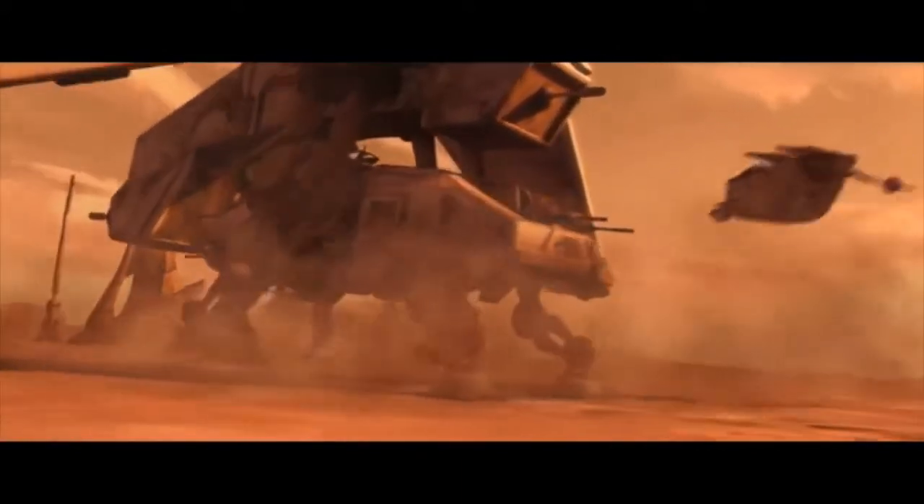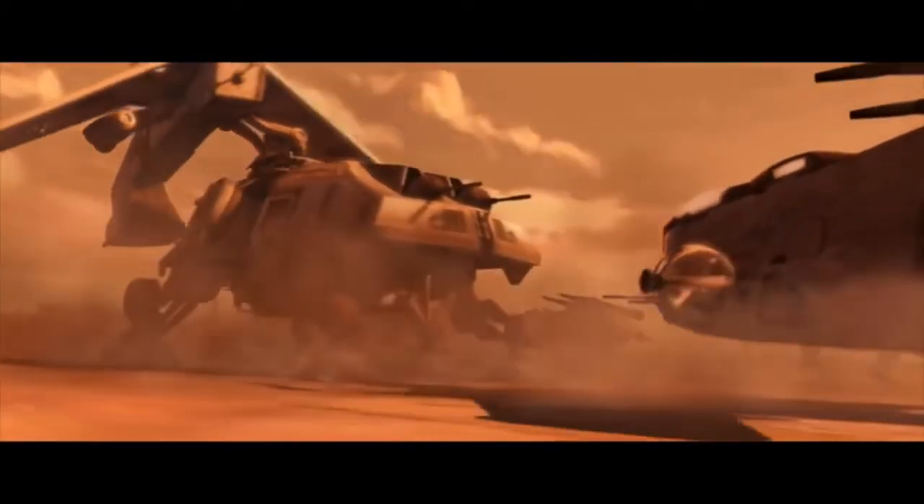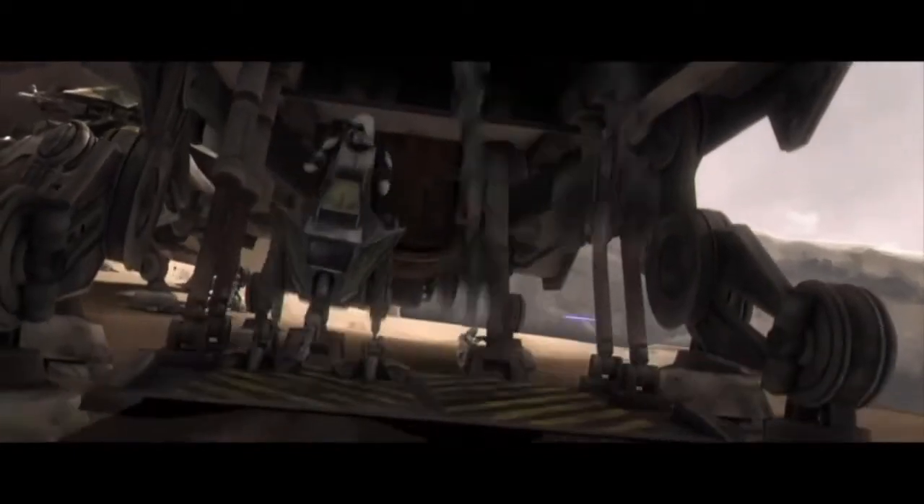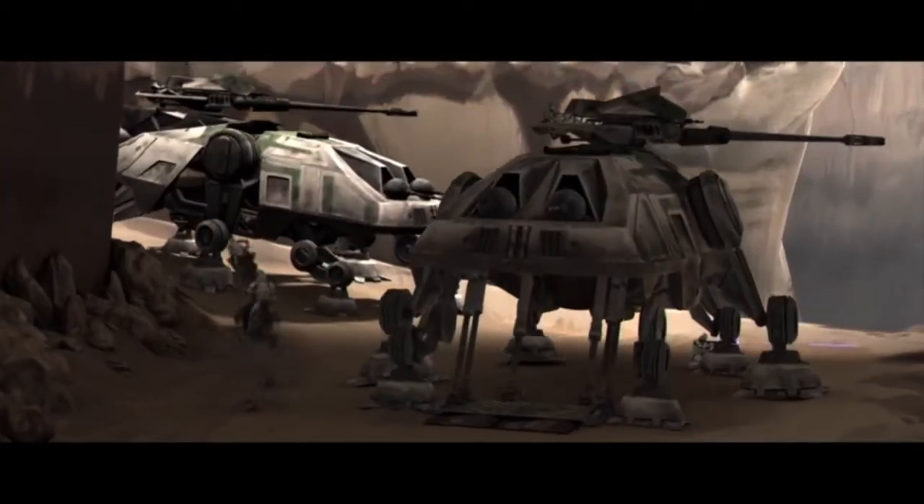On top of this armament, a single ATTE was able to carry 20 embarked clone troopers within its hull, and they could be deployed relatively easily through a few different exits. The ATTE could also carry a variety of smaller vehicles on board, things like light speeders and AT-RT walkers.